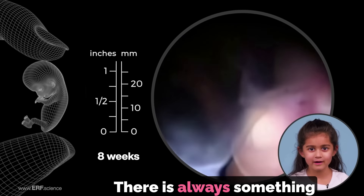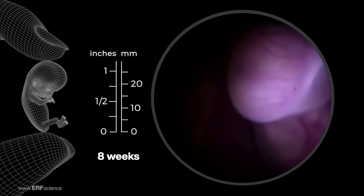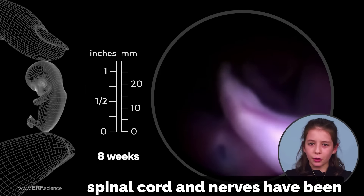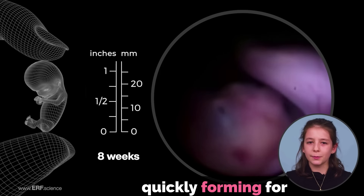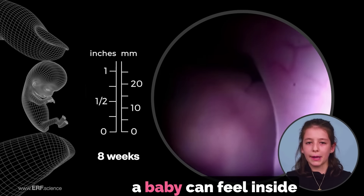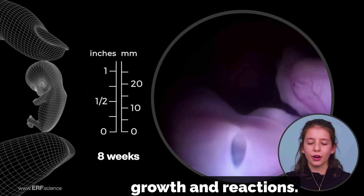There is always something important happening in the early weeks of the baby's growth. The brain, spinal cord and nerves have been quickly forming for several weeks now. No one can say for sure what a baby can feel inside his mother's womb, but we can watch the baby's growth and reactions.